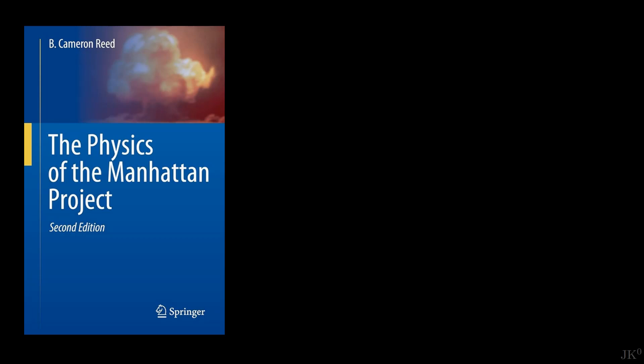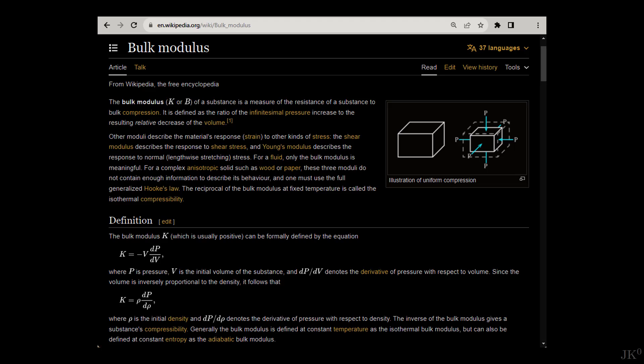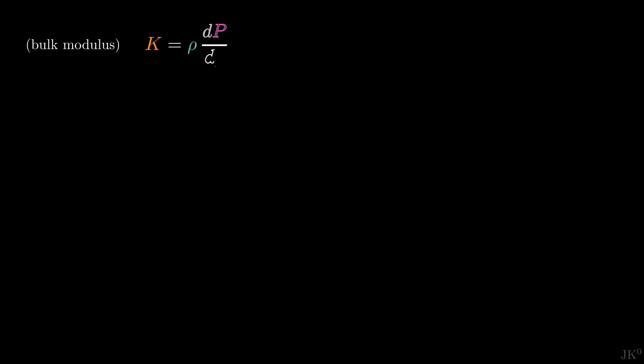Without going into simulations, I decided to give it a try focusing on the plutonium compression. In the book 'The Physics of the Manhattan Project,' I found that the bulk modulus — a measure of the compressibility of the material — for plutonium can be taken to be 50 GPa. With this information, I searched for a relationship between density and bulk modulus. I now have a differential equation. After rearranging terms, the equation takes a simple form which can be easily integrated.